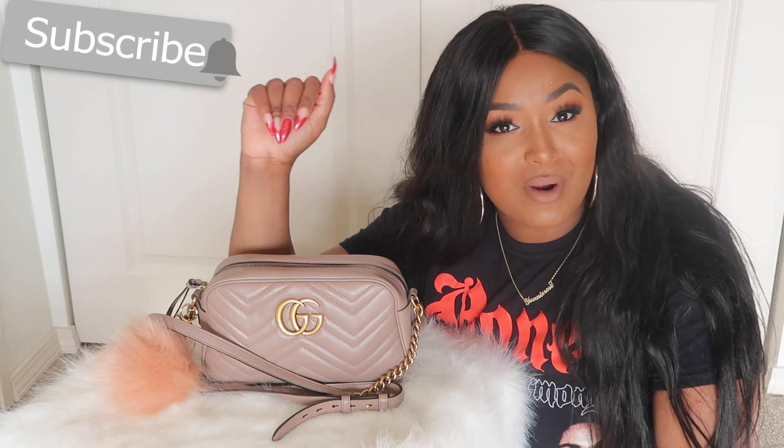Hey Rosettes, y'all, and welcome back to my channel! You dolls have been requesting this video — what's in my Gucci bag — so let's go ahead and get started. Do not forget to join the Rosette family, subscribe to my channel down below, hit that little red subscribe button and you are in.